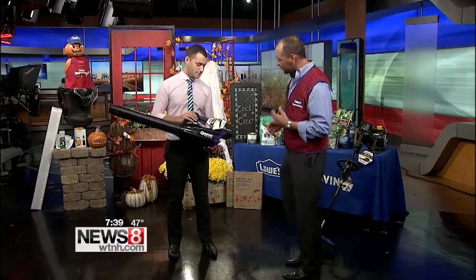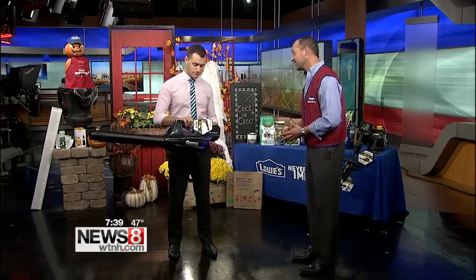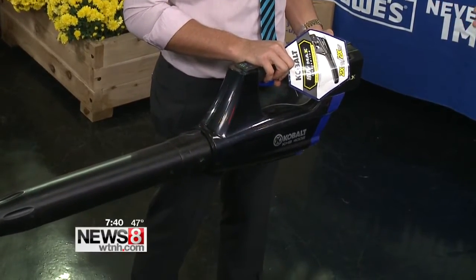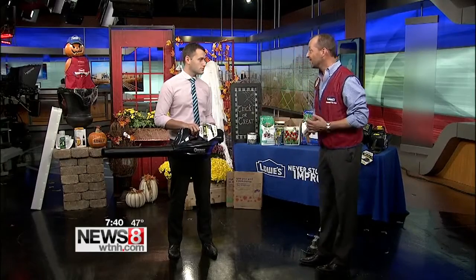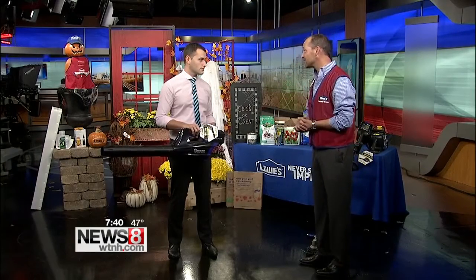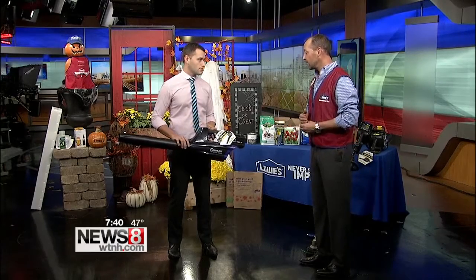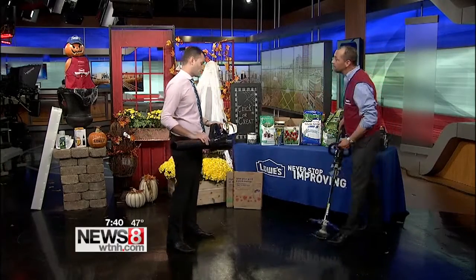This is a Lowe's exclusive — I thought I'd bring this for you. This is the Cobalt cordless line, the 80 volt max. This is the highest power in the industry. What this will actually do is put out 500 cubic feet per minute of wind at 125 miles an hour — the highest in the industry and a Lowe's exclusive. Feel free to try it out. I brought the whole line.